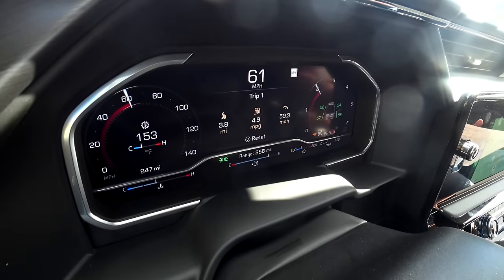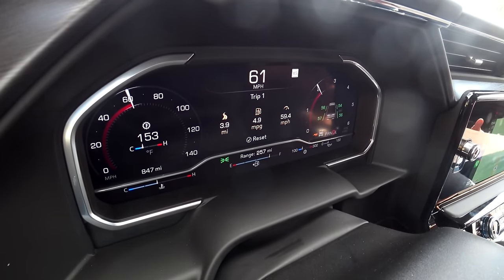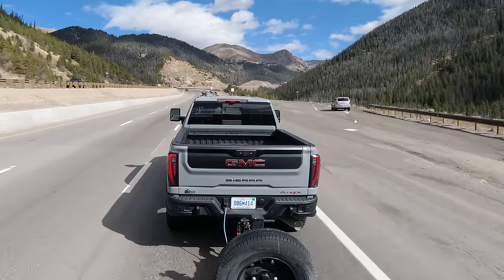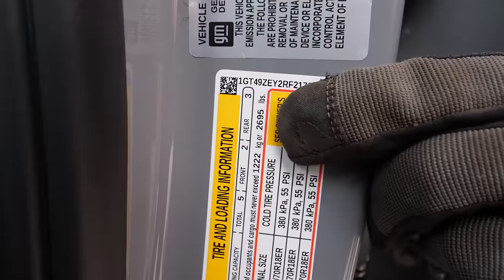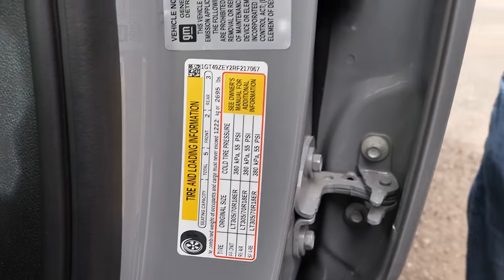AEV stands for American Expedition Vehicles. Bison is the Chevrolet name, and AEV is the company. Because of this AEV package, did it affect the payload? Definitely — it's lower. But I can show you the sticker, and it's still a good number. I usually complain about payloads, but right now I can't really complain: it's almost 2,700 pounds of payload, which is decent for an off-road luxury truck like this.